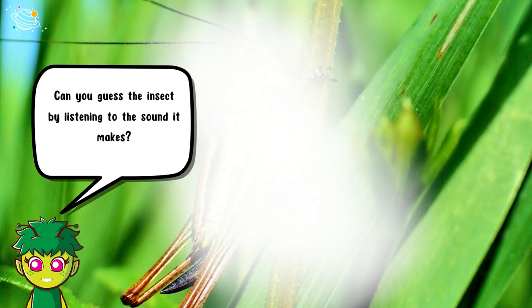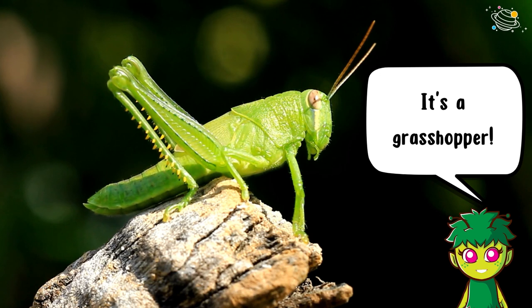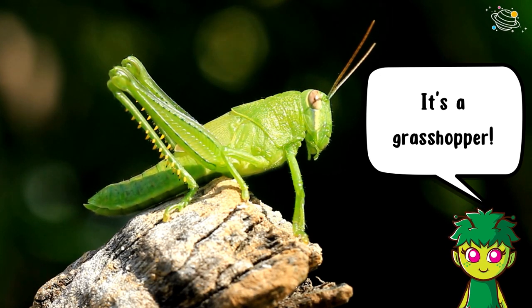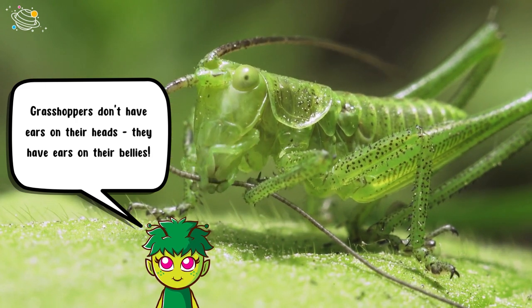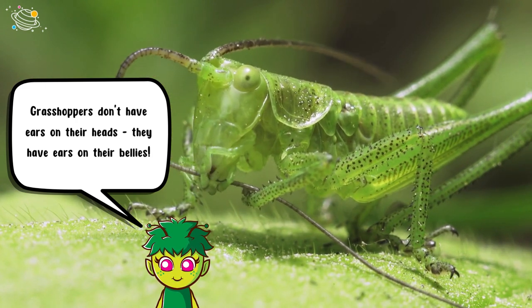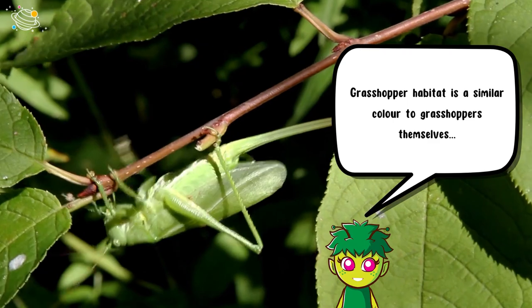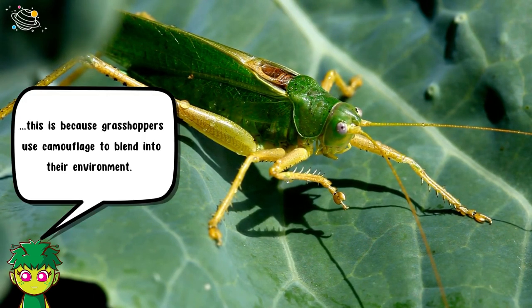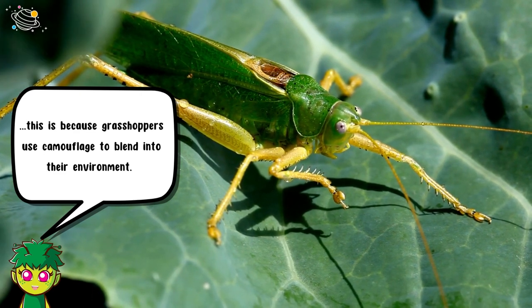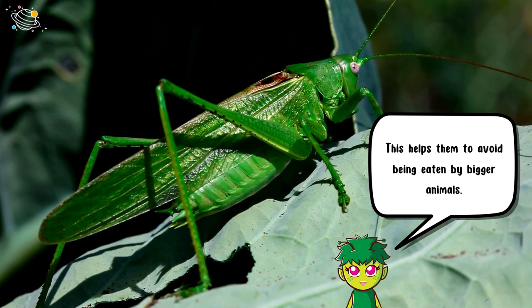Can you guess the insect by listening to the sound it makes? It's a grasshopper! Grasshoppers don't have ears on their heads — they have ears on their bellies. A grasshopper's habitat is a similar color to grasshoppers themselves, because grasshoppers use camouflage to blend into their environment. This helps them to avoid being eaten by bigger animals.